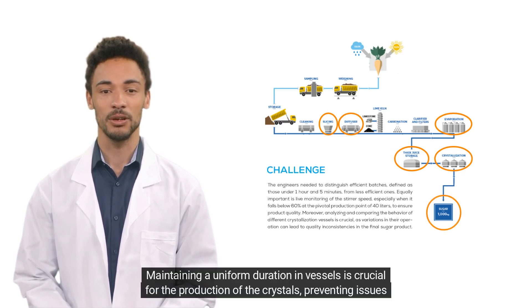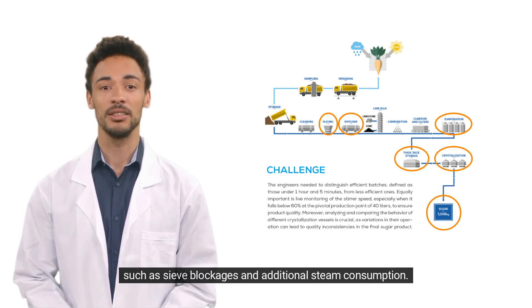Maintaining a uniform duration in vessels is crucial for the production of the crystals, preventing issues such as sieve blockages and additional steam consumption.